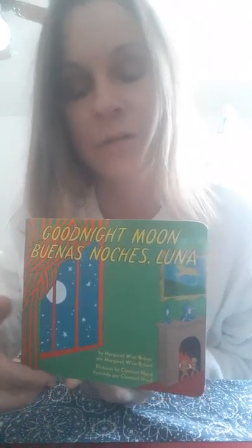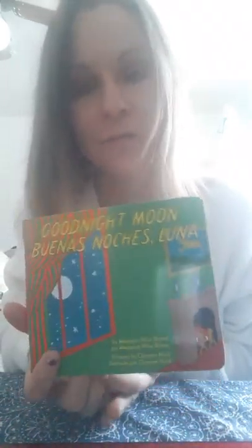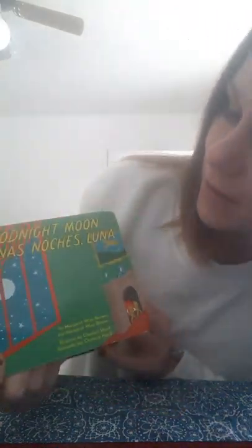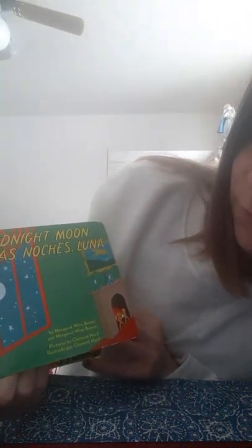Hi, today we're going to be reading Good Night Moon. It's also in Spanish, but to save time, I'm just going to read it in English because for my video technology purposes, I need to keep it short. Good Night Moon by Margaret Wise Brown.